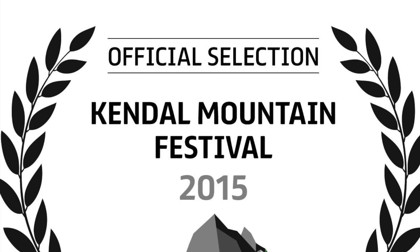And then in October, last year's highlights video was selected to be shown at the prestigious Kendal Mountain Festival.